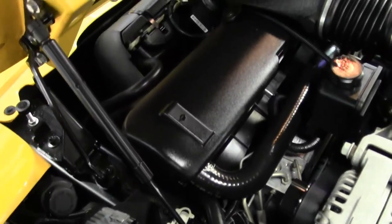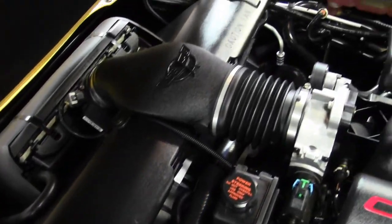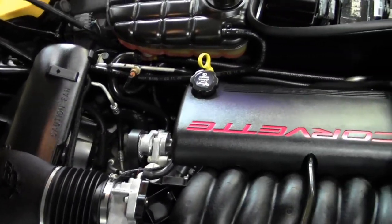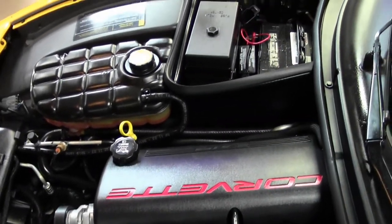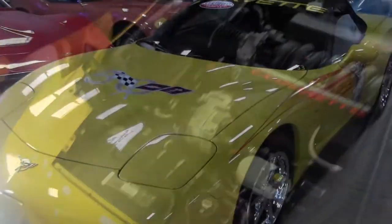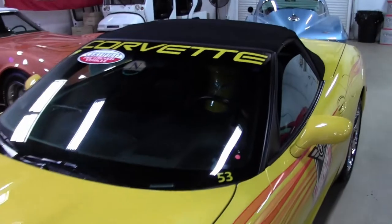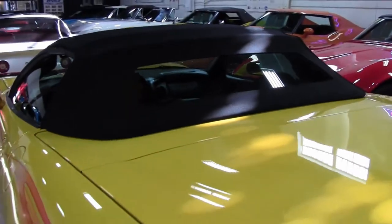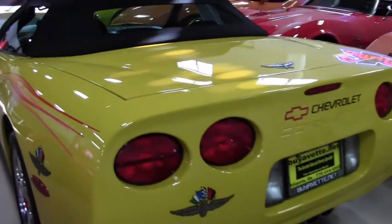The interior of this 2003 Corvette Indy 500 Festival Car Convertible shows very good factory leather seats and steering wheel, very good center console and door panels. This car is completely stock and features a corrosion-free subframe. The car has been completely fully serviced here at buyavet.net, so you know this car is going to be ready for you to drive off our lot.